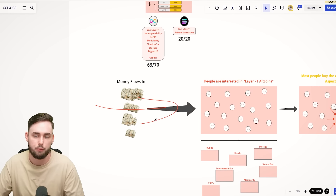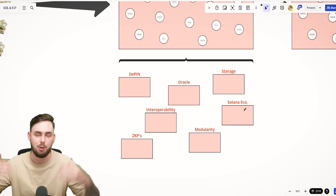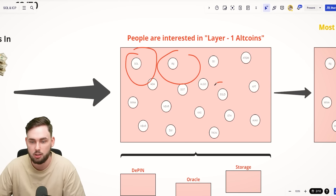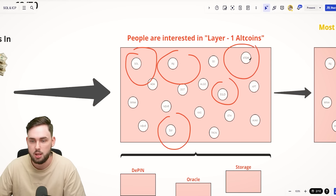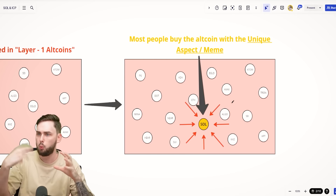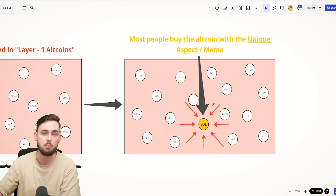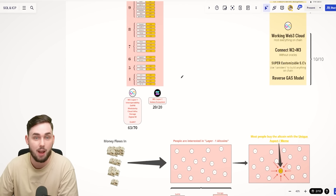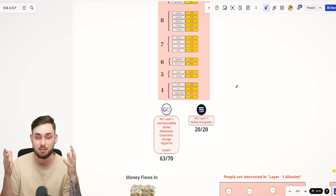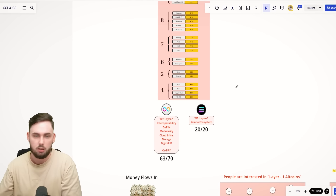Money flows into crypto and we have all these different narratives — layer ones, DPN, oracles, storage, and so on. You can see layer ones: Solana, Injective, MultiversX, SUI, Cosmos, and others. But why do people buy one of these projects over the rest? Why does one really take precedence? That's the unique aspect — the meme. I recently had a call with a very well-known founder of a big project, and he validated this idea for me, which was amazing to hear.